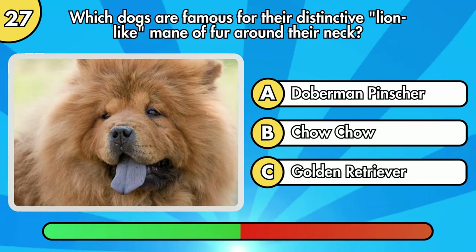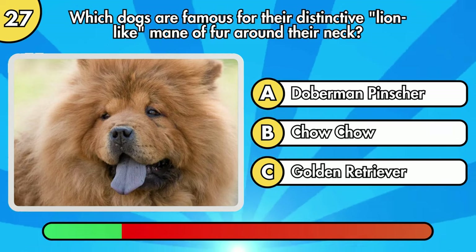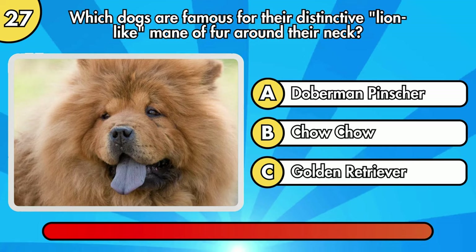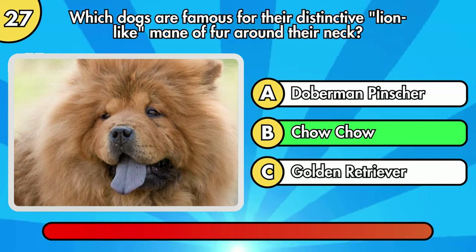Which dogs are famous for their distinctive lion-like mane of fur around their neck? Correct, it's Chow Chow.